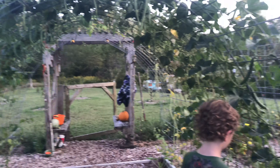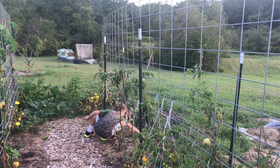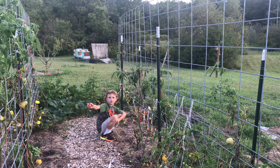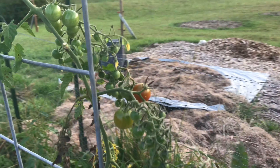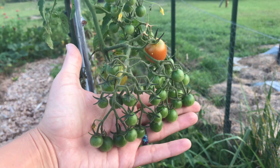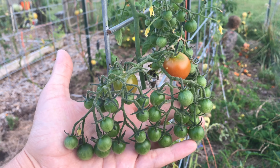We have some zinnias still doing good. You can see there's some spaghetti squash back there that's growing, and then I have my lone onion. We had one onion get to full size because I pulled the others too early. We have some scarlet runner beans coming, and behind it is a zucchini that was a late plant.